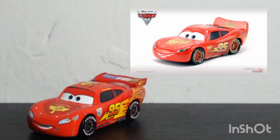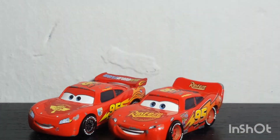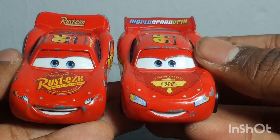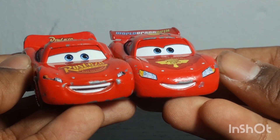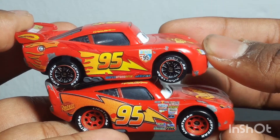I don't have the Hudson Hornet Piston Cup Lightning McQueen, so the comparisons are going to be a little short. First of all, here's the Cars 1 Lightning McQueen, which during the events of Cars 2 is mainly what YouTubers and people were comparing the World Grand Prix McQueen to — the classic one. As you can see, between Cars 1 and Cars 2, McQueen got a lot of upgrades.